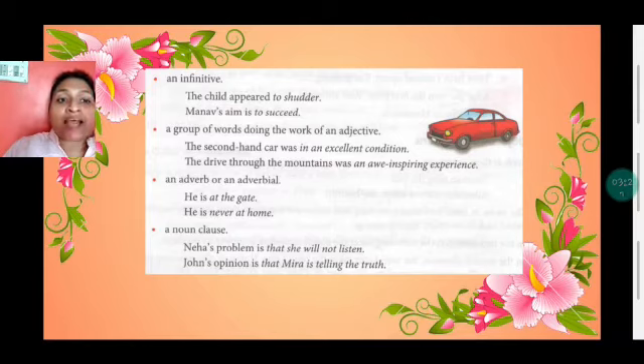It can also be a noun clause. 'Neha's problem is that she will not listen.' Remember, a phrase and a clause are both groups of words, but in a clause you will always find a finite verb. Here, 'that she will not listen' is a clause, and you can see the finite verb 'will listen.' In a phrase, you will never find a finite verb — if there is a finite verb, then it is a clause.